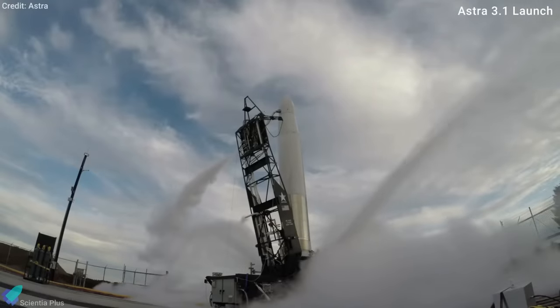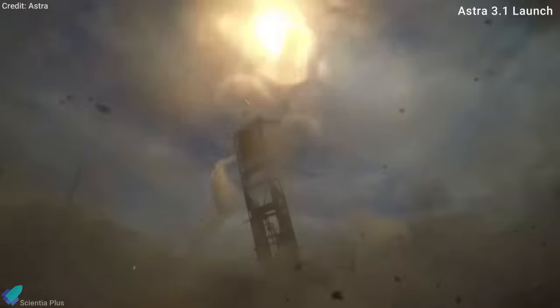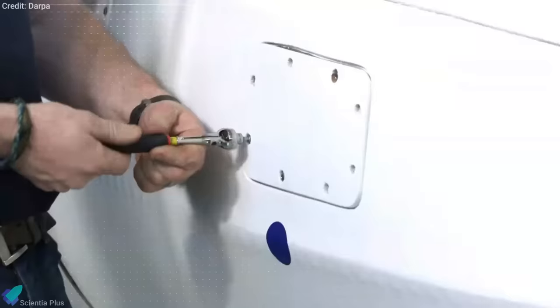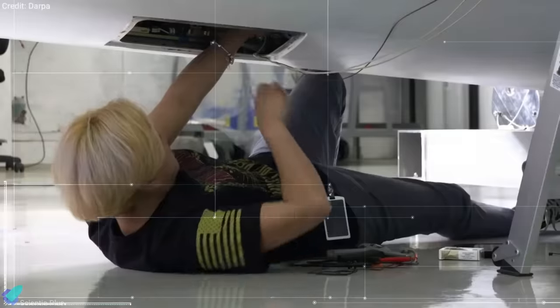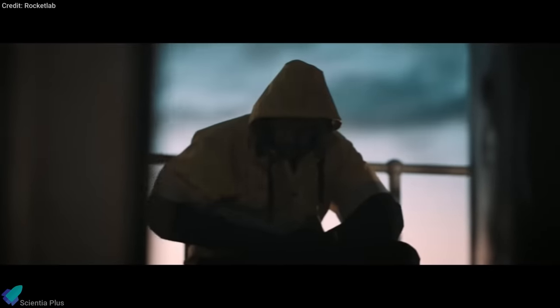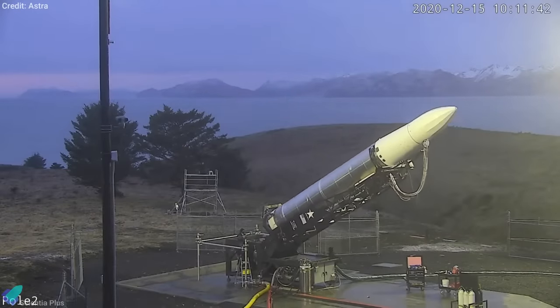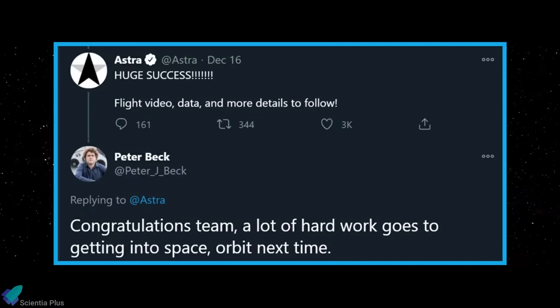Astra's first orbital launch attempt, with a booster known as Rocket 3.1, occurred this past September. Rocket 3.1 got off the ground well but experienced a guidance issue during its first stage engine burn, prompting Astra to terminate the flight about 30 seconds after liftoff for safety reasons. Astra is developing rockets designed to give small spacecraft dedicated rides to orbit, and hopes to be fully up and running by next year. Astra plans to carve out its own niche with flexible, low-price boosters, and Rocket Lab CEO Peter Beck congratulated Team Astra on Twitter for their milestone achievement.